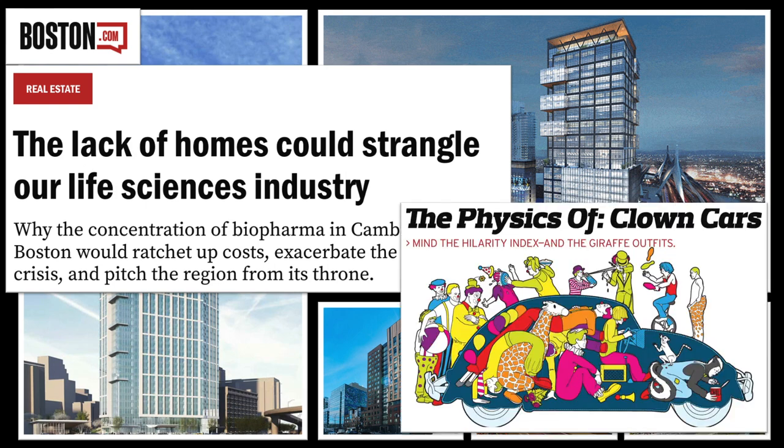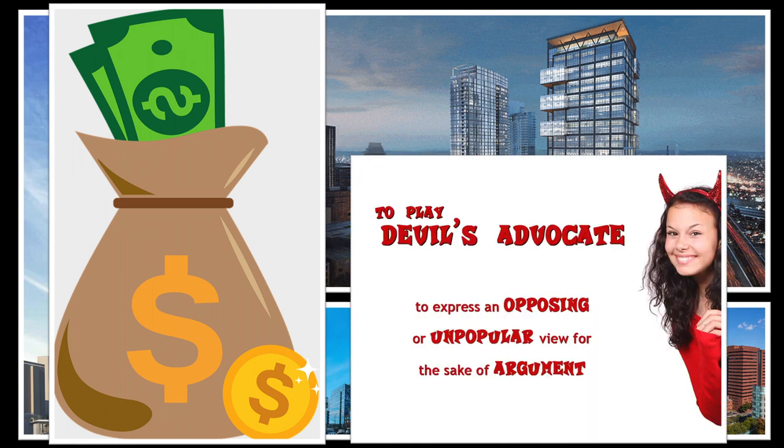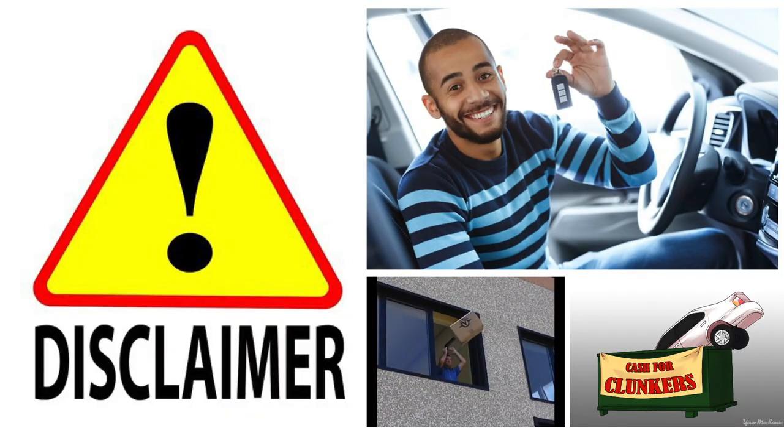Obviously, living in one of these buildings comes with a hefty monthly rent compared to the rest of the city, but I'm here to play devil's advocate and show you what you can get for your money in one of these apartments and how it could potentially be cheaper than you may think. Disclaimer: getting rid of your car and moving closer to work is the main idea for being able to pull this plan off.